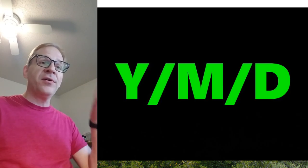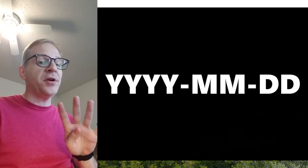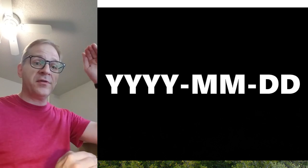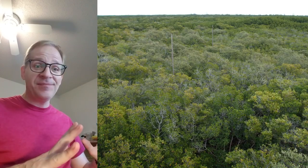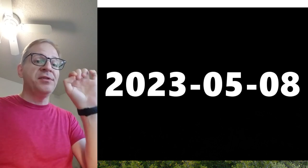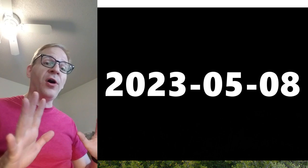What it should be written as is year, month, day. You might think that's weird — it's not. Because on a computer, if you're in a spreadsheet, if you write it as four-digit year, two-digit month, two-digit day, you can sort numerically and it's easy. So if you write the date as 2023-05-08 — year, month, day — it always works. You can always sort.